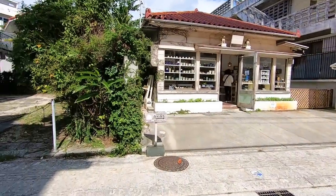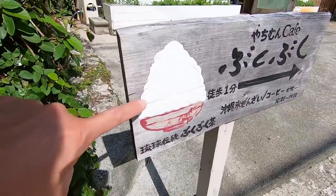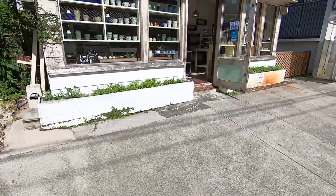Here's the cafe — the Yachimun Cafe. Buku buku — this is the tea I was talking about. The tea actually looks like that; it's like foam. One day I really need to try it out.